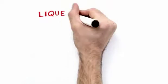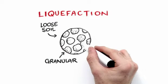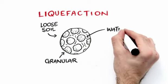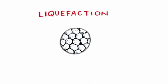Liquefaction is a phenomenon that occurs from the ground surface on down. You have loose soil that's granular, and between the grains is water, so it's a saturated soil. Then when the earthquake comes along, one of the grains tends to roll into where the water is.